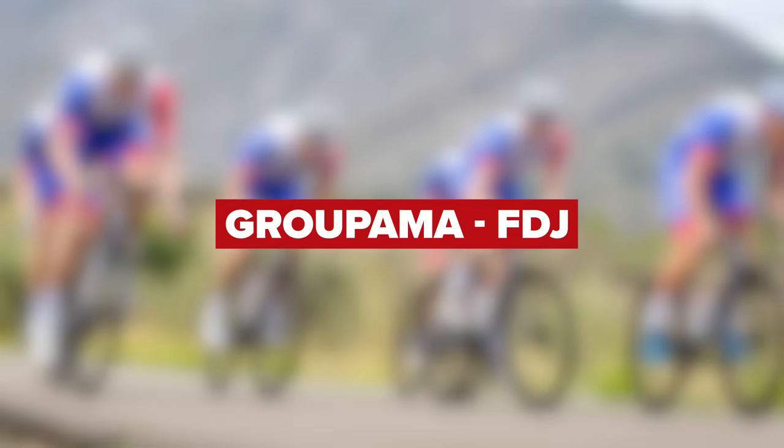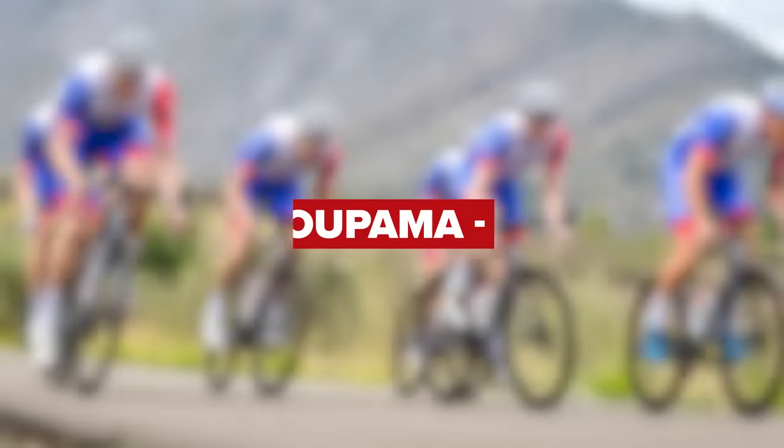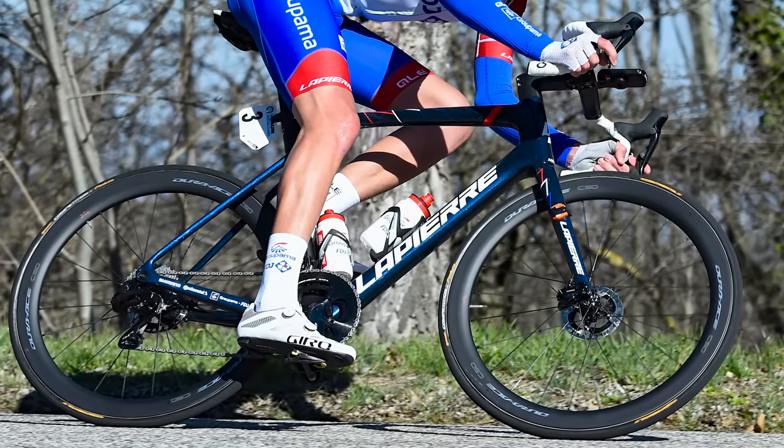Team Groupama FDJ have kept things simple too — zero change here, other than switching to 12-speed Shimano Dura-Ace. They'll be using the same setup as the women's team, keeping things nice and simple for all of us.